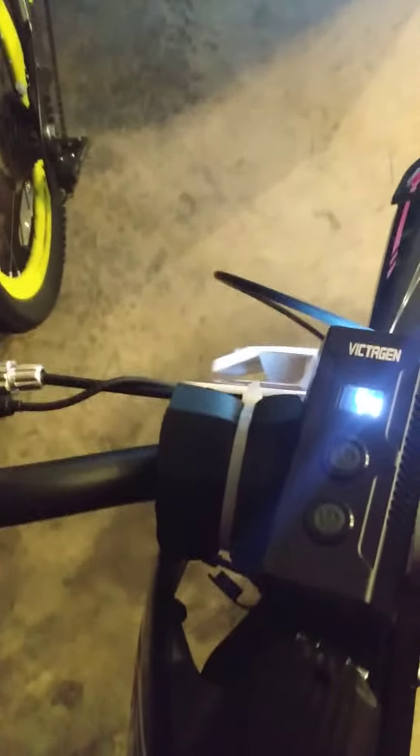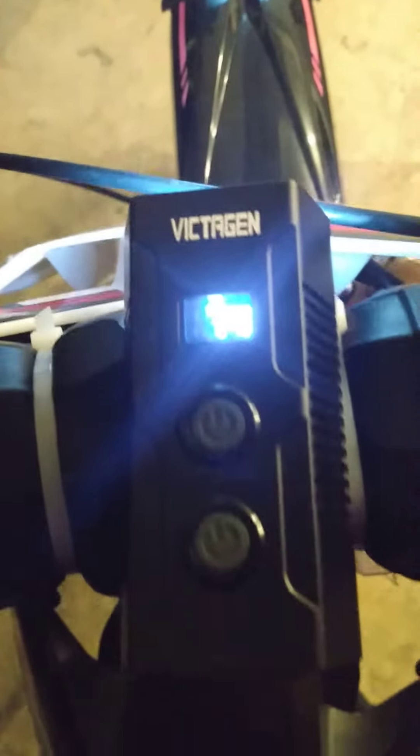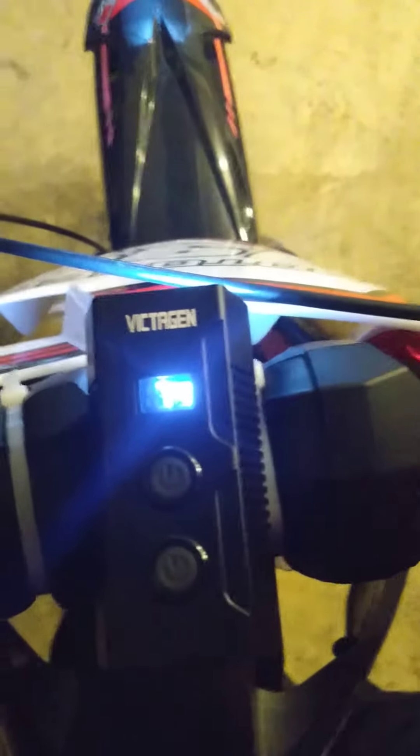Here we have a Victogen headlight, as you can see the name. They paid, I think, $28, $29 for it on Amazon. And as you look here, you can see that it shows the percentage of the power, which is at 74%.